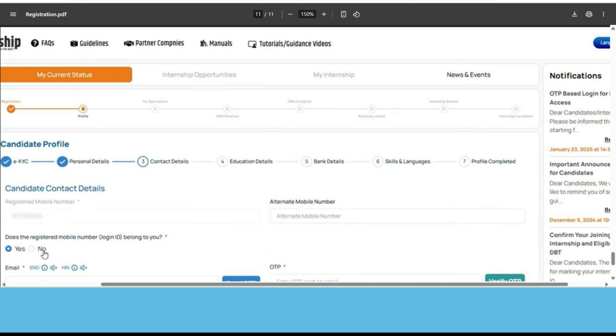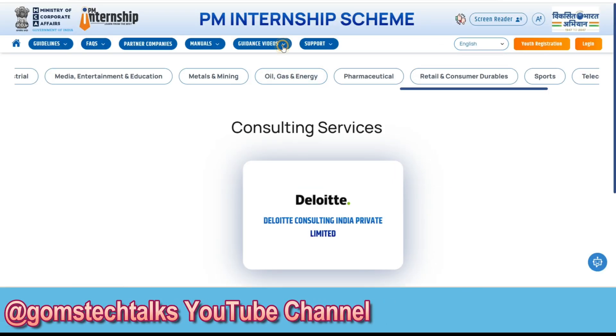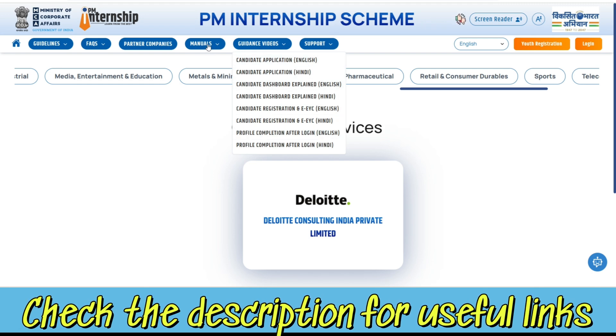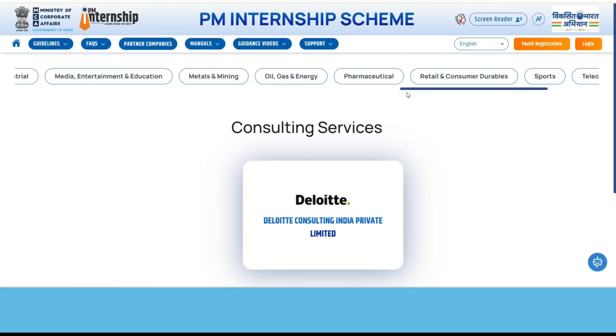Once you are done with your bank details and everything, you can set up your profile. Once your profile is set up, you can apply for the internship — that is the next step. If you want a detailed video-level explanation, you can find it from here. You also have the manual on how to create a candidate application, how to complete registration, profile creation, and everything. You can also get the list of partner companies, which will be downloaded as a separate PDF. And if you want to see the guidelines, you can find them here as well.